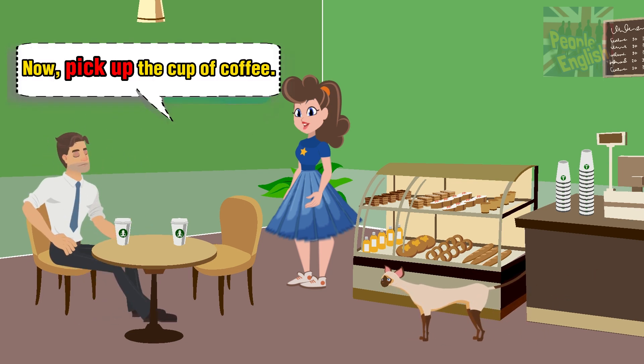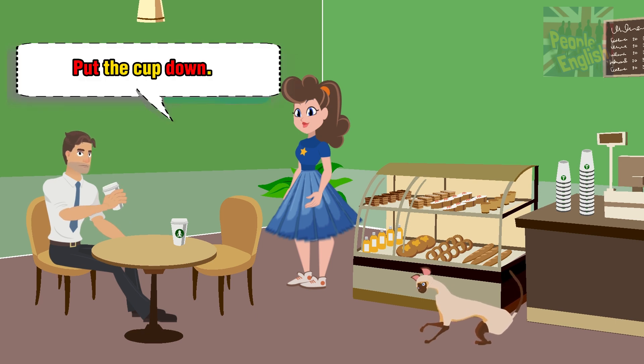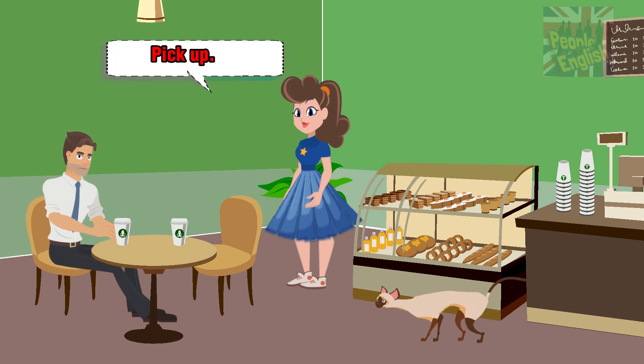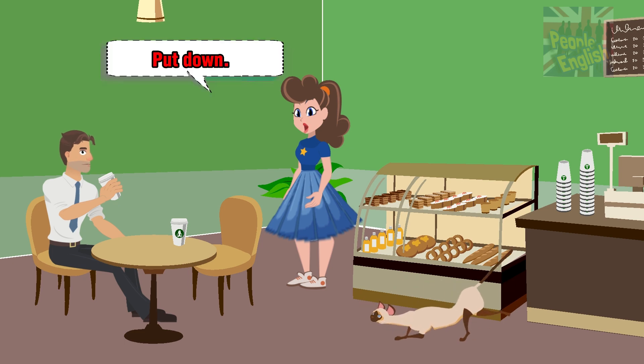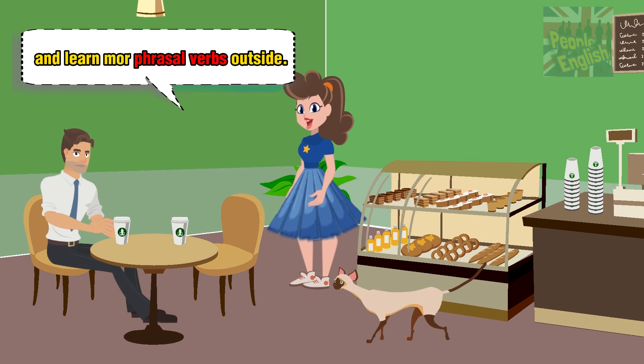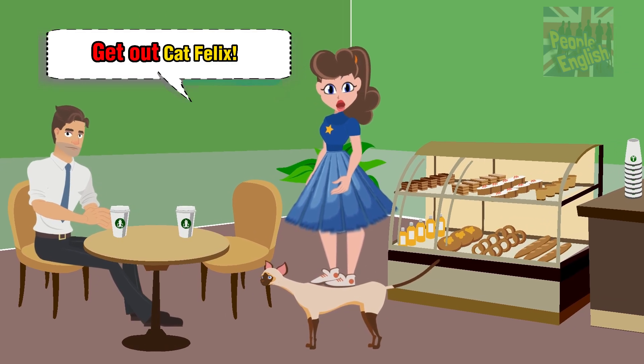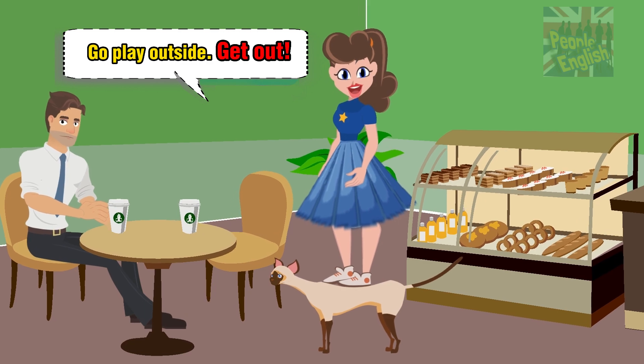Now pick up the cup of coffee. Put the cup down. Pick up, put down. Let's go out of the coffee shop and learn more phrasal verbs outside. Get out, Cat Felix. Go play outside. Get out.